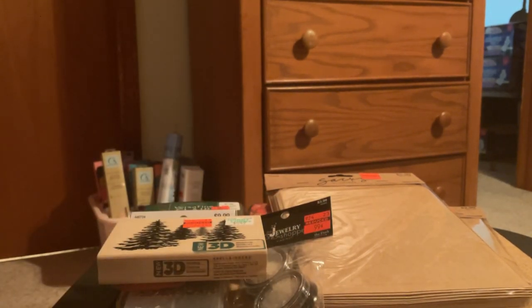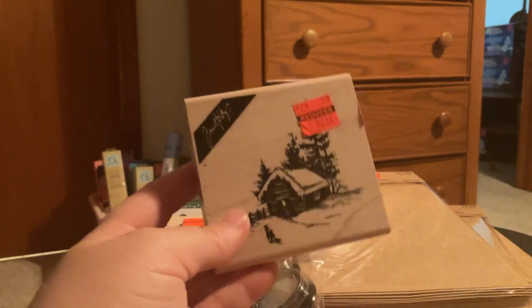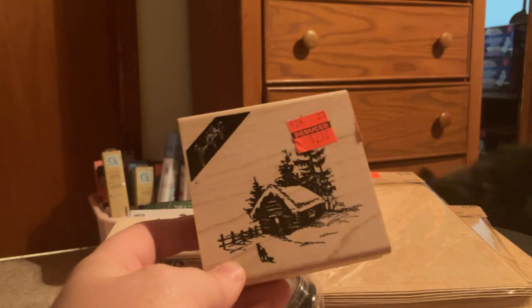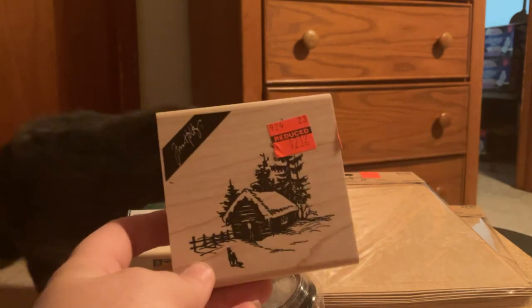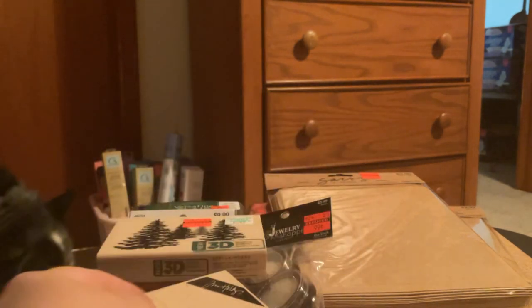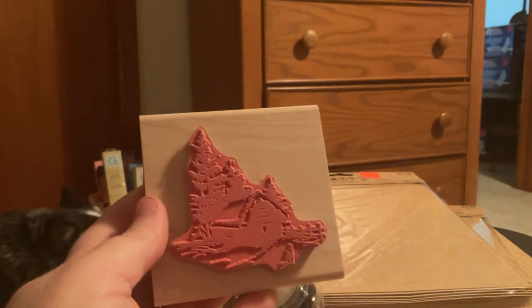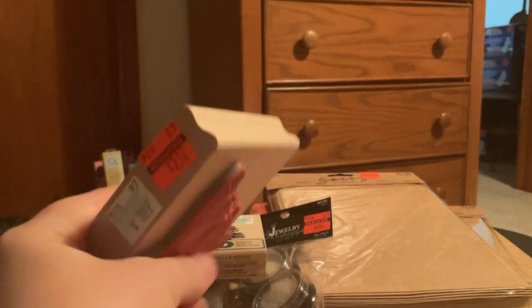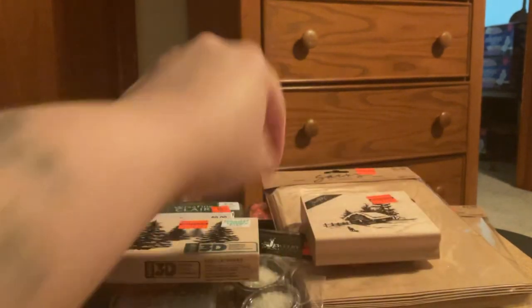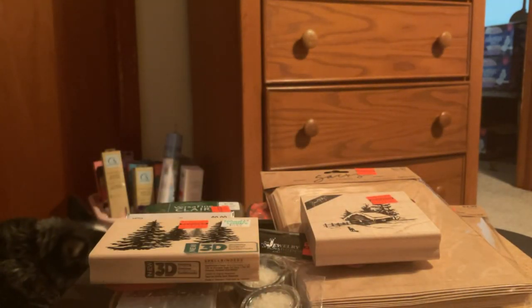And then this is a magnificent find. I found a Tim Holtz woodblock stamp! I paid $2.12 for it and it's by Tim Holtz. Regular price was $8.49. So I thought that was an awesome find.